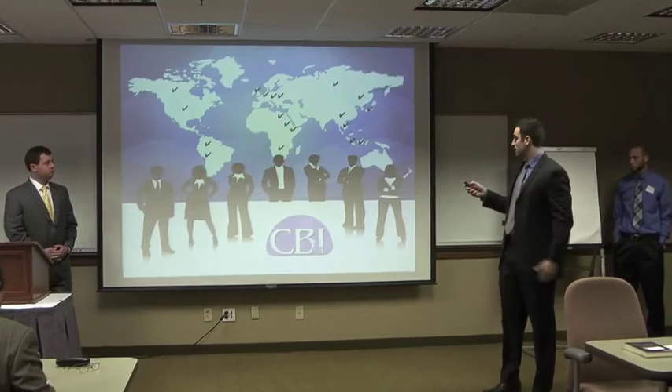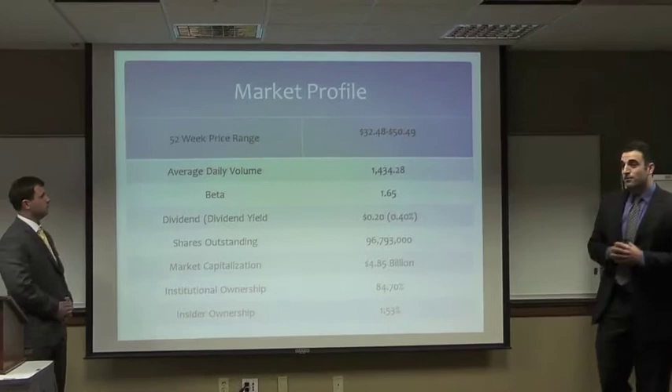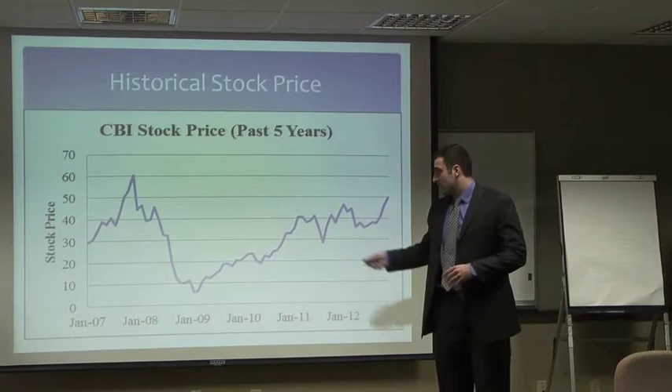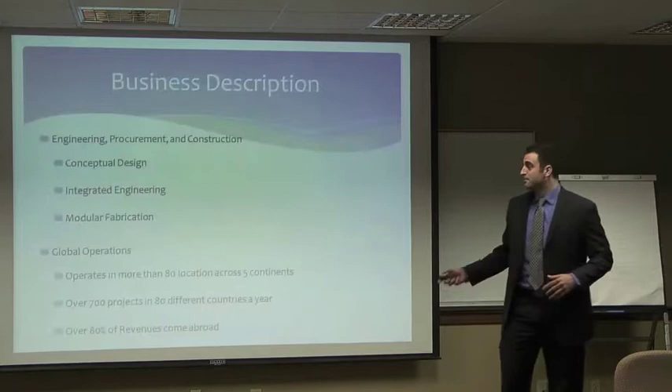Let's take a look at CB&I and their market profile. They have a 52-week price range of between $32.48 and $50.49. Their beta, according to Value Line, is 1.65 and they do pay a current dividend of $0.20. As we can see here, in 2008 their stock price did take a hit, as did many companies due to the economic recession, but they have shown consistent growth ever since then.